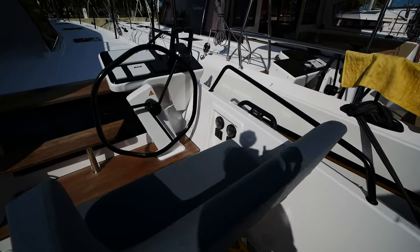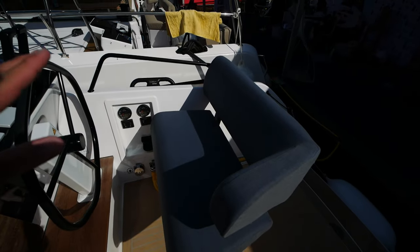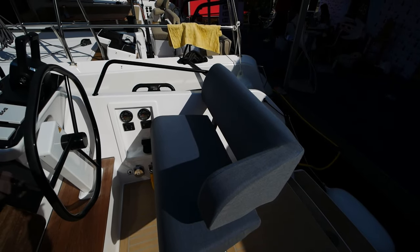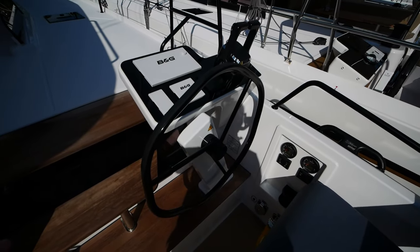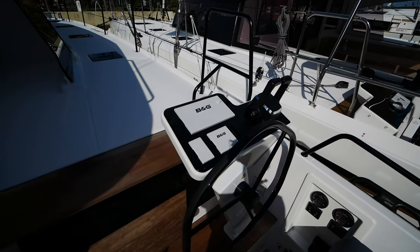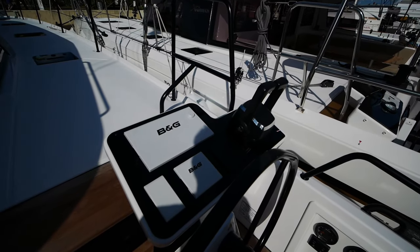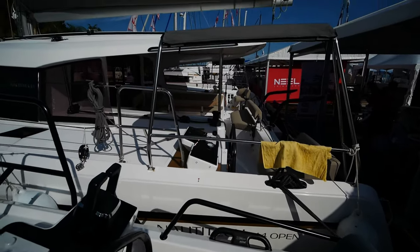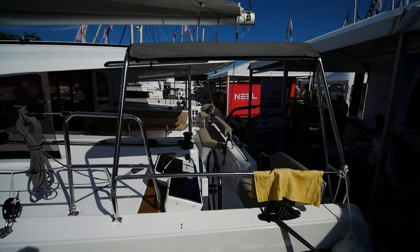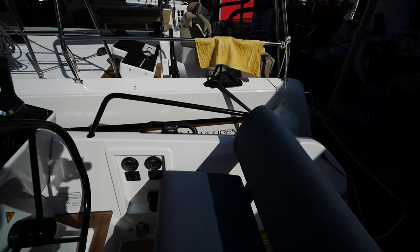One of the improvements made at the behest of owner feedback is that the new helm seats are double-wide, so you can comfortably fit two people here. This is a dual helm boat. Here you have a set of B&G electronics, a single throttle — it's a fly-by-wire system as opposed to electronic. Although this particular stock boat doesn't have the shades you see on the 44, if you request them they can absolutely be installed.